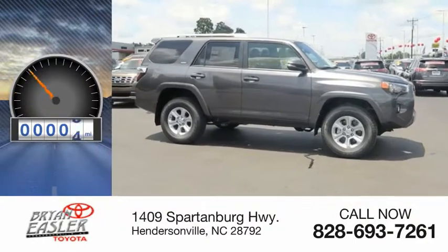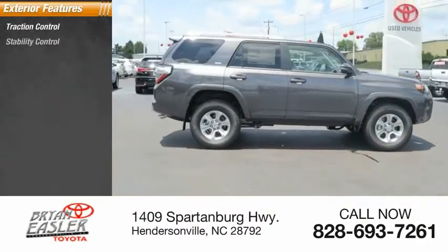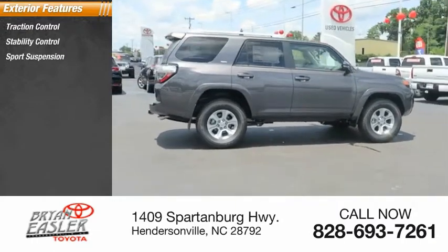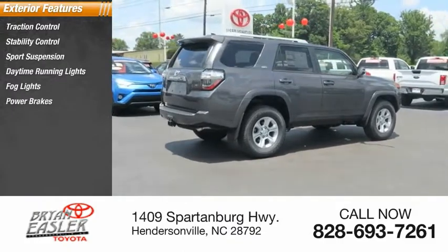This vehicle has less than 100 miles. Here are some of this vehicle's great options: traction control, stability control, sports suspension, daytime running lights, fog lights, power brakes, and braking assist.